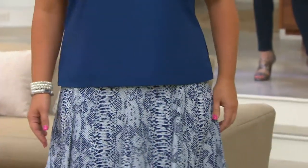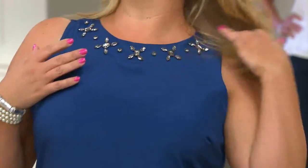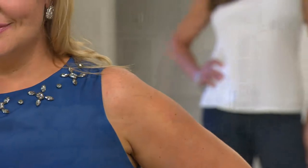Look at you with the white pants — how pretty, how great is that! I do want to let you know that this has been reduced in price. This is a clearance price. There's no reorder — yes, and we're making room for new things.